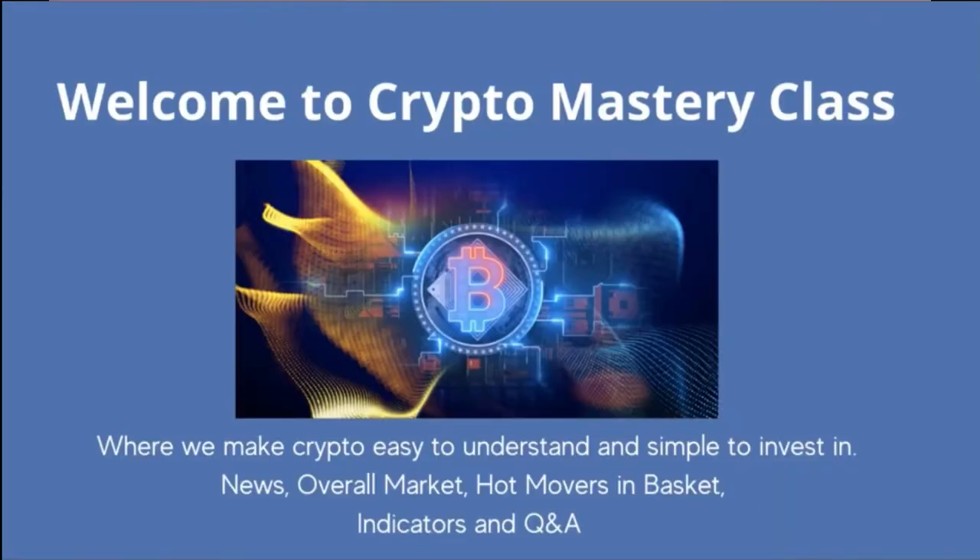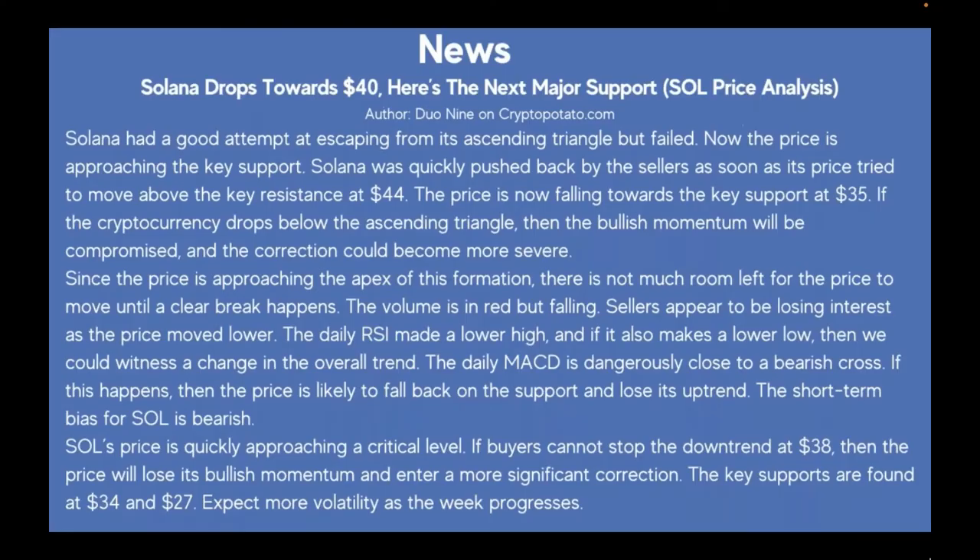Welcome everybody to Crypto Mastery Class, where we make crypto easy to understand and simple to invest in. We're going to look at the news, the overall market today, hot movers in the basket, indicators, and most importantly we're going to look at the live charts and take your questions and answers.